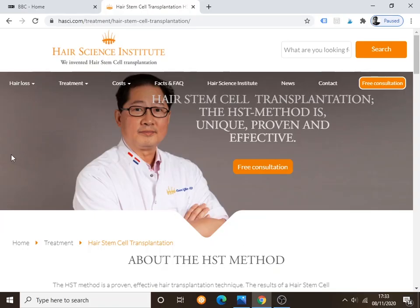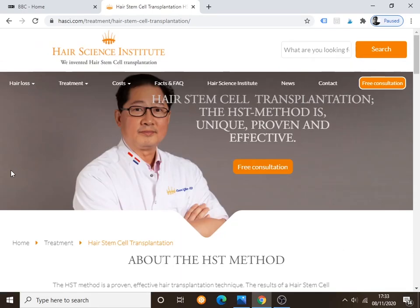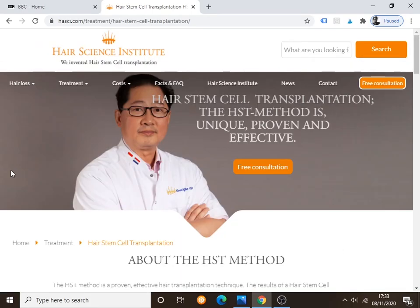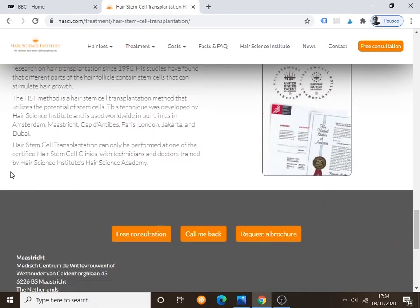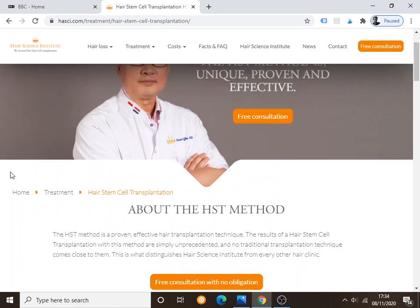Let me take you through the website. This is a fantastic website, and the reason I obsess about websites is because it tells you almost everything about the professionalism of a clinic. If a clinic doesn't have a professional website, nine times out of ten it's a rubbish clinic. My opinion — simple as that.